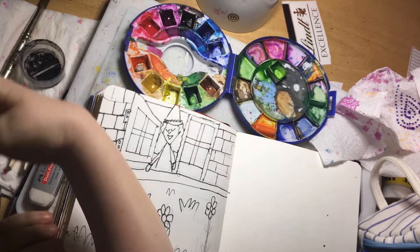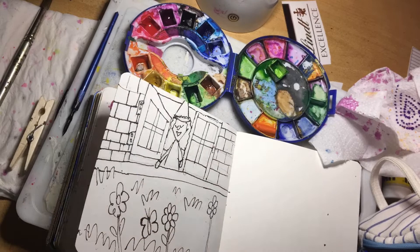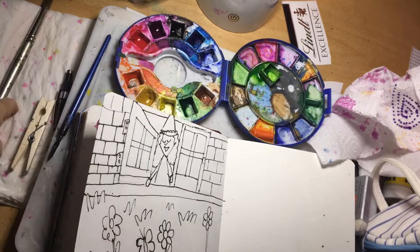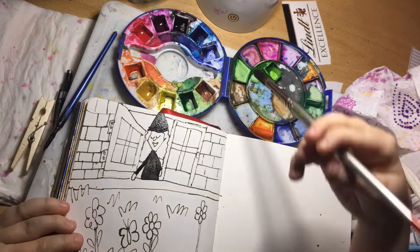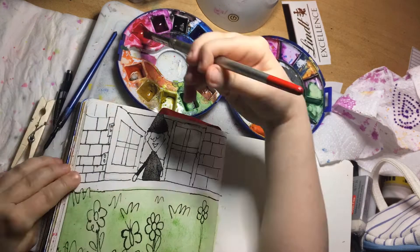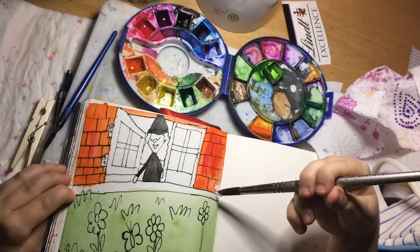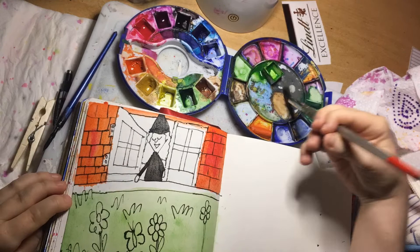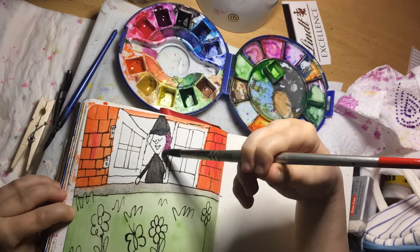She's looking out the window into her beautiful garden, and hopefully it comes across that it's a bright sunny day. I have, in the past, had experience with some illustration work, but I've had a bad time with self-publishing and I don't go near self-publishing anymore.